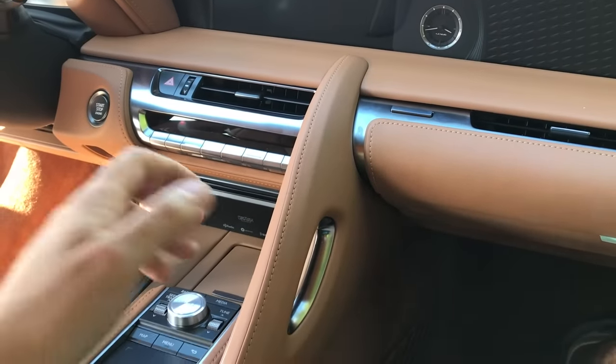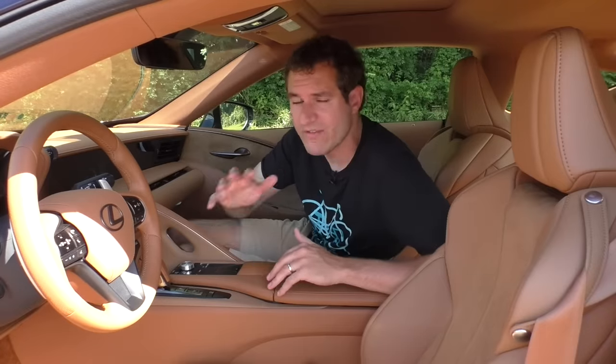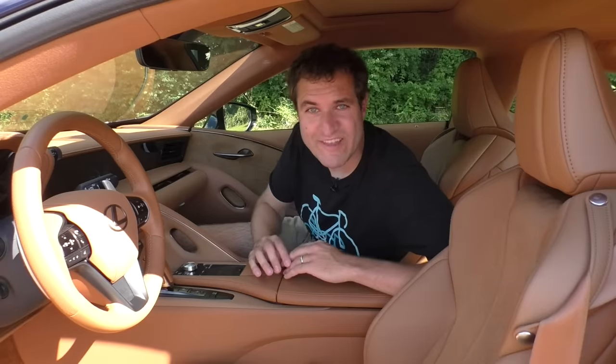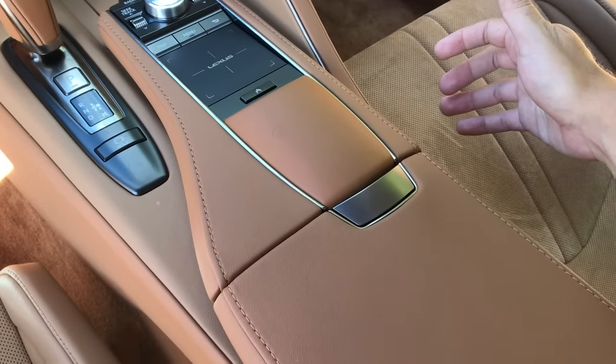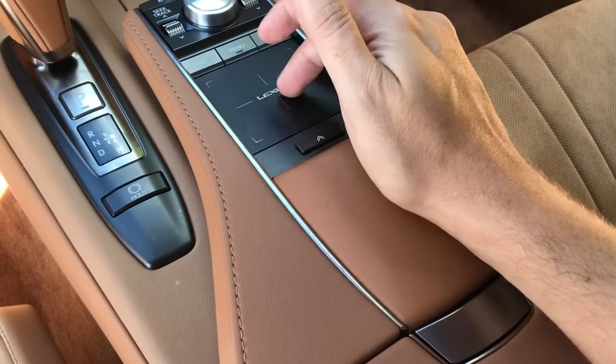Two things especially stand out from the interior quality. Number one: the grab handles. A lot of cars have sturdy grab handles, but this car has them finished in leather with aluminum inserts so you don't get the leather dirty. Number two: Lexus's remote touch interface trackpad has a little raised hump behind it for you to rest your hand on. If you look closely, that hump is made from a completely different, more durable material than the surrounding stitched leather — because Lexus knows you'll constantly be resting your hand there. That is cool attention to detail.